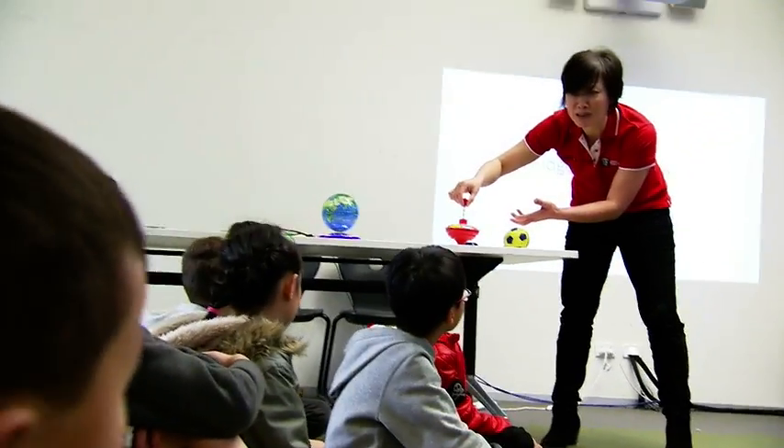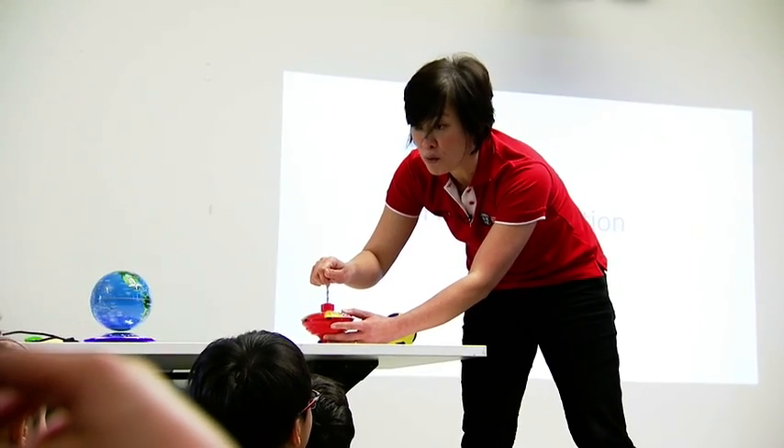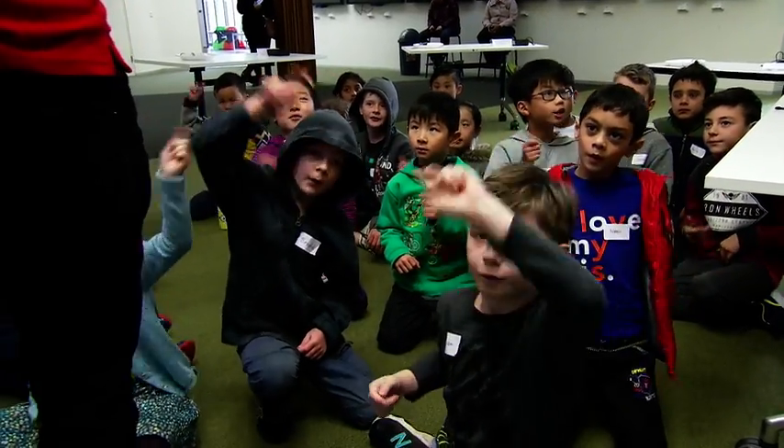If I let go of it, what's gonna happen? It's gonna go! Let's try to make it keep upright on its own, without tension. It's gonna use this force called torque. Watch it. Torque makes things go round and round!